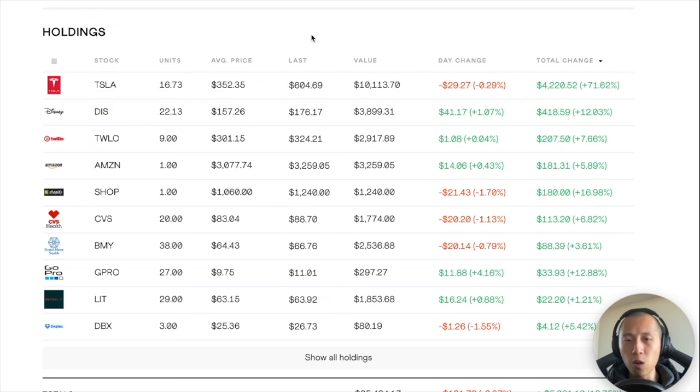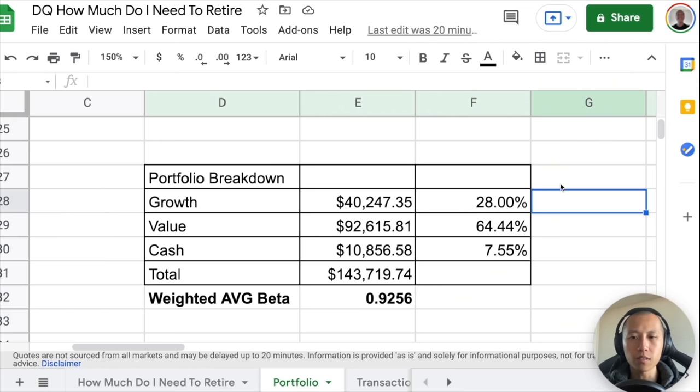For my US portfolio, there's a lot more growth exposure and I did cut down a lot of it. I've added more into value stocks like Bristol Myers and CVS, plus a few commodity exposures. I've dropped my growth percentage from around 35% to around 28%, and I'm trying to get it down to around 20–25%. I've reallocated closed growth positions into value or left some in cash so that if opportunities arise, I can capitalize on them — there's nothing worse than seeing an opportunity and not being able to pull the trigger because you have no liquidity.